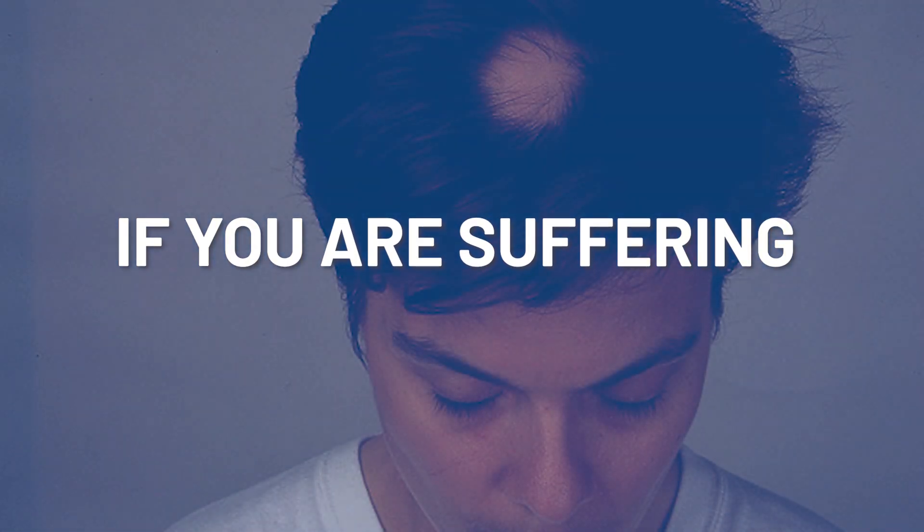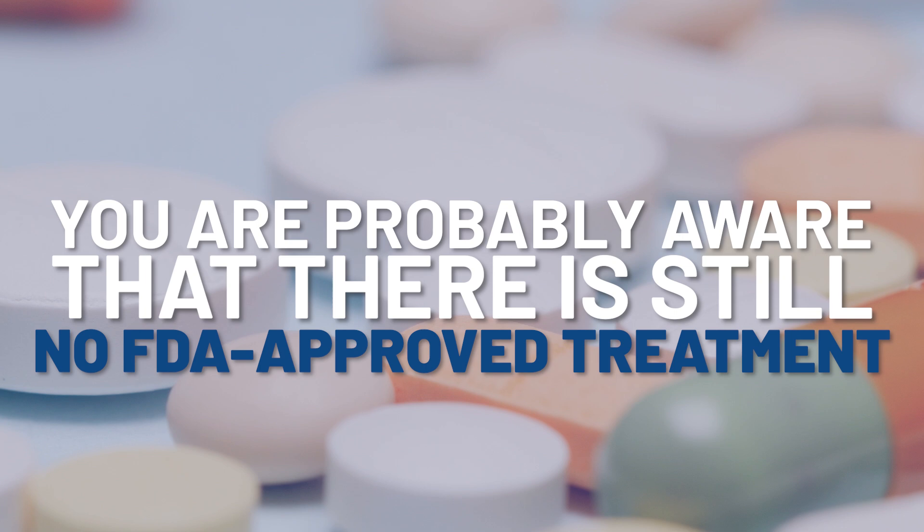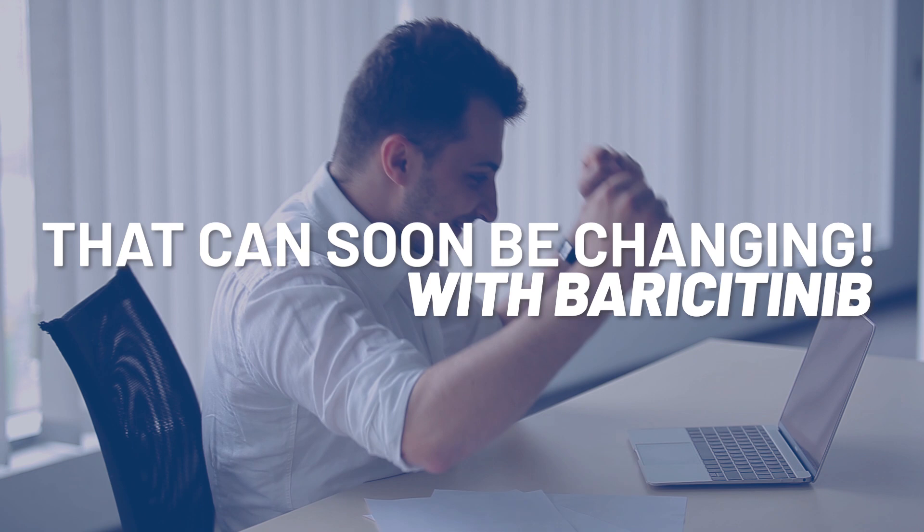If you are suffering from alopecia areata, you're probably aware that there is still no FDA-approved treatment. Well, that could very well soon be changing with baricitinib. Stay tuned to learn all about it.